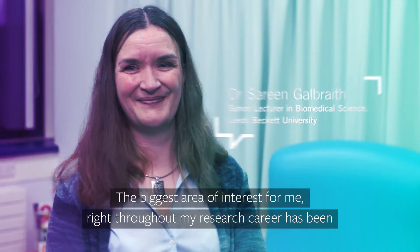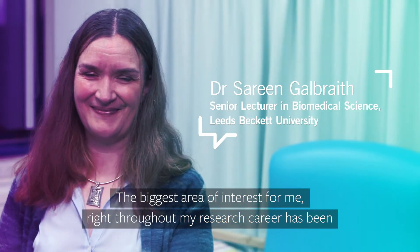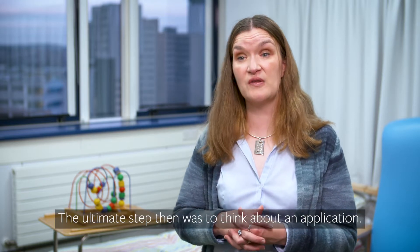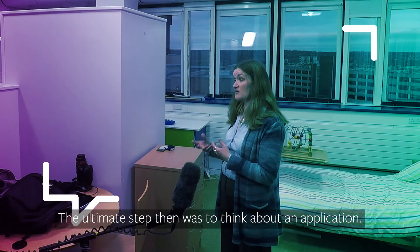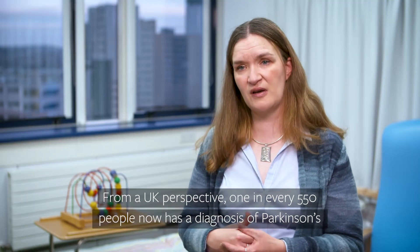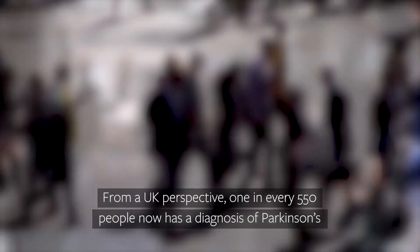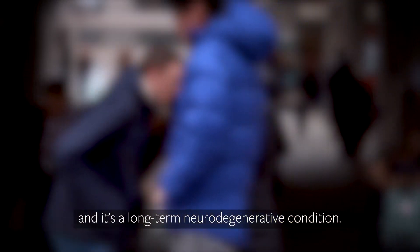The biggest area of interest for me throughout my research career has been neurological infections and neurological disease. The ultimate step then was to think about an application. From a UK perspective, one in every 550 people now has a diagnosis of Parkinson's, and it's a long-term neurodegenerative condition.